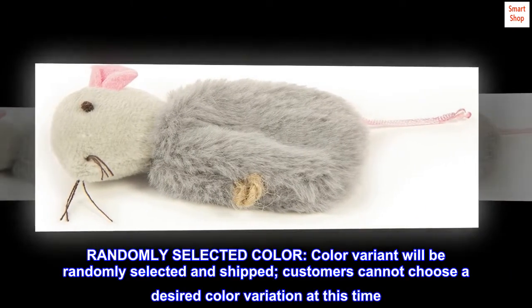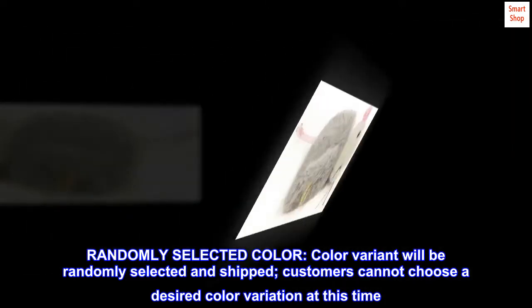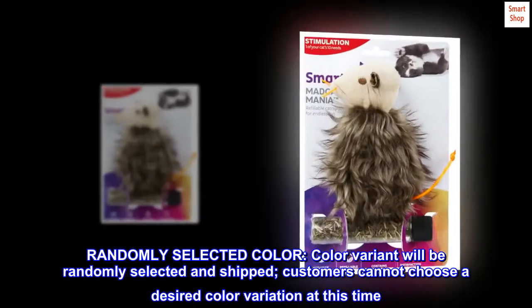Randomly selected color. Color variant will be randomly selected and shipped. Customers cannot choose a desired color variation at this time.